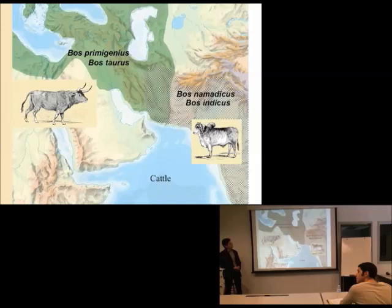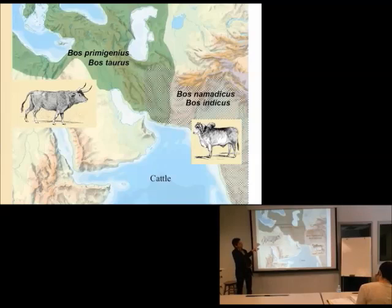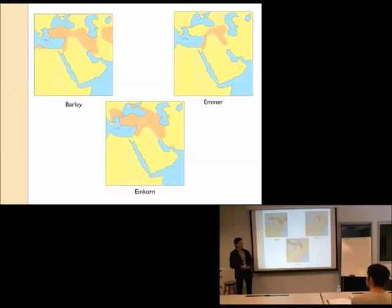There were two different species of cattle that were domesticated: Bos primigenius, which gave rise to all the ones we're probably familiar with here — Bos taurus, the ones that give us milk — and also a different cow. If you've ever been to India, the cows there look a little different; they have a hump. Those are Bos indicus, coming from a different species that would have lived in this area. But again, we're looking at roughly the same area — present-day Iran, present-day Iraq — for a lot of these plants and animals.